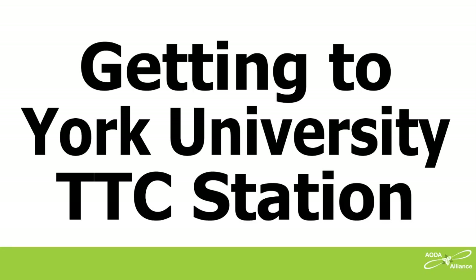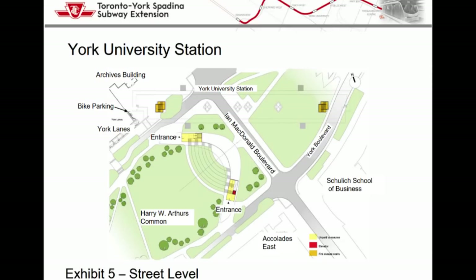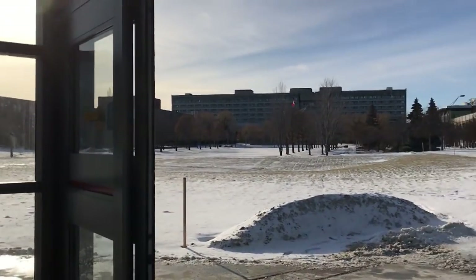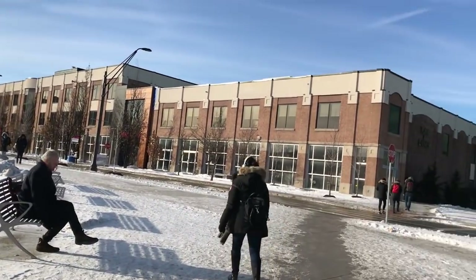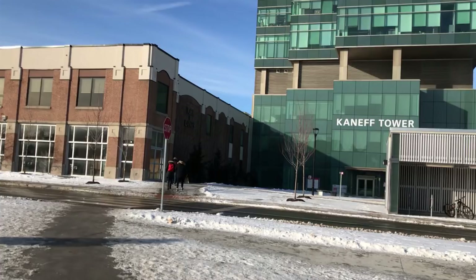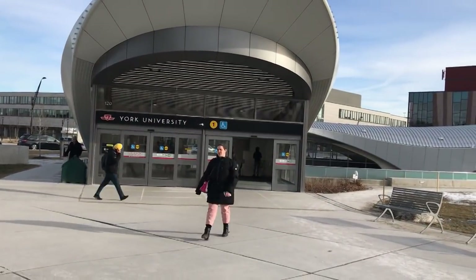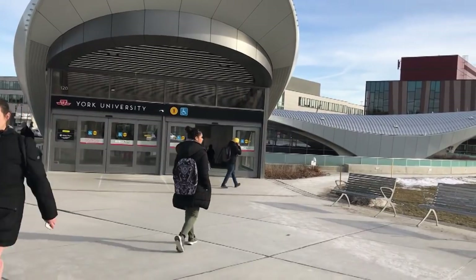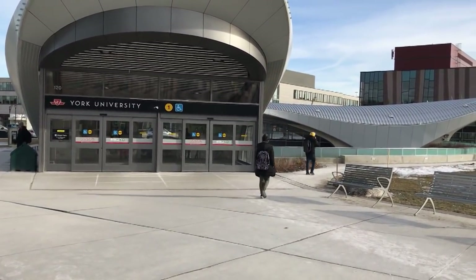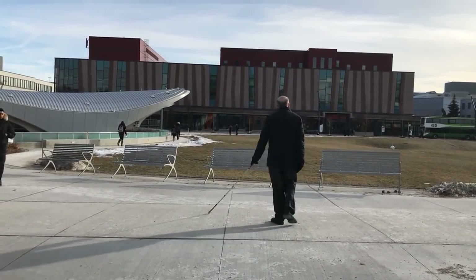Getting to York University TTC Station. At York University, this is York Lanes — a main hub of activity. The obvious place for the York University subway station to exit is indoors in York Lanes, but that's not where the subway exits. Instead, the closest subway entrance is 35 meters away outside across a street. On a snowy day, passengers must go outside and slip and slide along ice and snow if it isn't yet cleared. There is no cane-detectable tactile wayfinding outside to direct me along the route from the York Lanes exit to the York University subway station entrance. I have to walk through a big paved open area with no continuous shoreline to direct me.